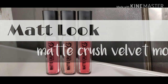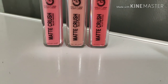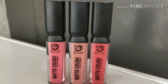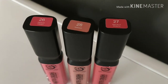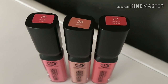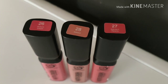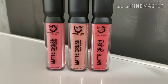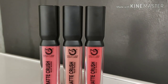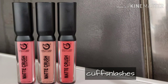Hi girls, welcome to my channel. Today I will review the matte lipsticks which have already launched. Its name is Matte Crush Velvet Mousse and its MRP is 145 rupees each. If you take more quantity then obviously you will get a discount. It comes with 10ml of product, which is a lot more — usually liquid lipsticks come in 6ml. About the outer packaging, it comes in a transparent tube so you can easily identify your color.